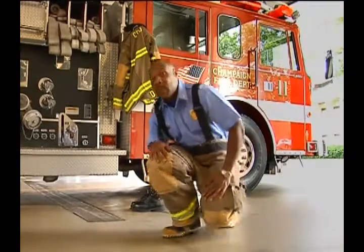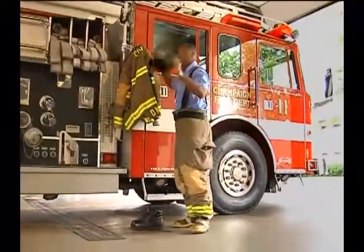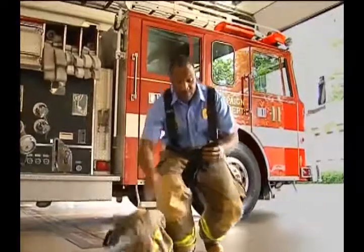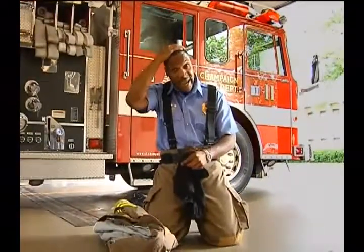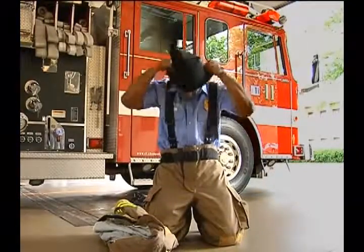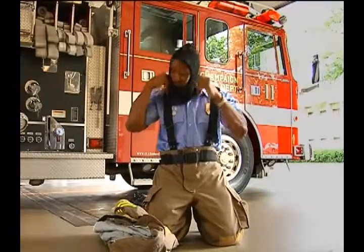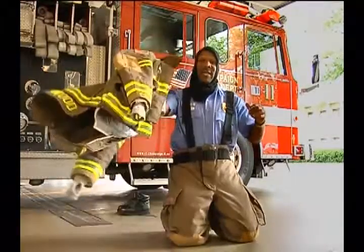So the next thing I'm going to put on is my bunker coat, along with my special hood. Now what this hood does — it protects my face, my hair, and my ears from the smoke and heat. And then I'll put on my coat.